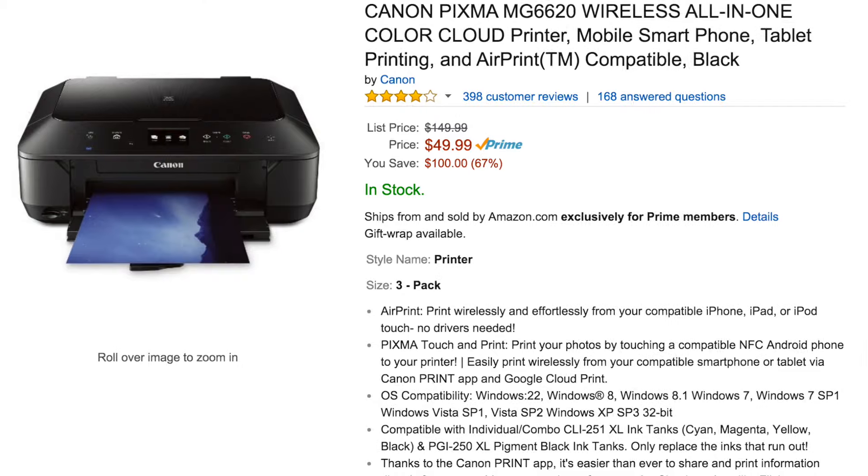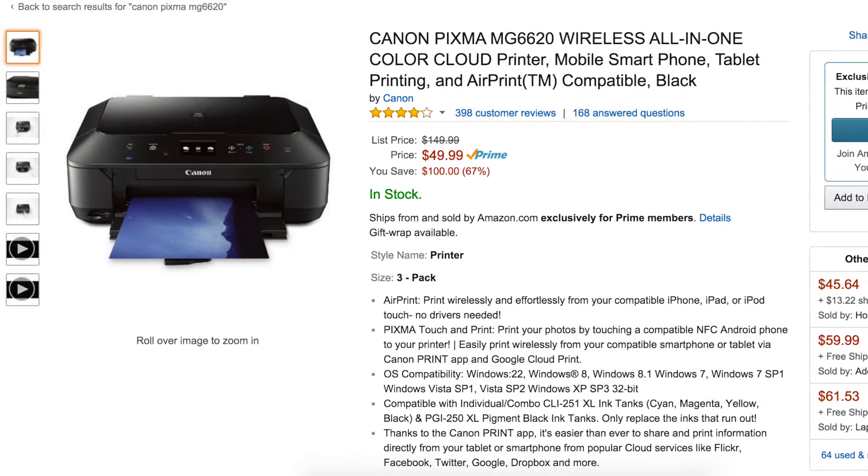The next one I chose is the Canon PIXMA MG6620 Wireless All-in-One Color Cloud Printer. This is probably my favorite one on the list because I need a printer, and I've never wanted to dish out money for one since you don't ever really use a printer very much. I'm probably going to print when I'm going job hunting. I don't print very much, so I don't want to spend a lot on a nice printer.